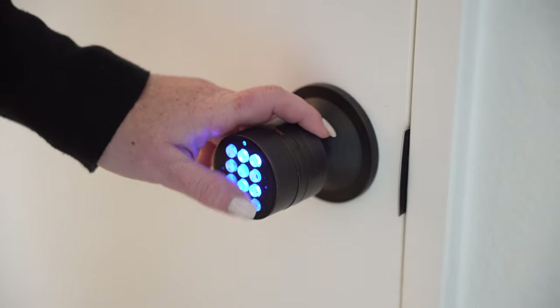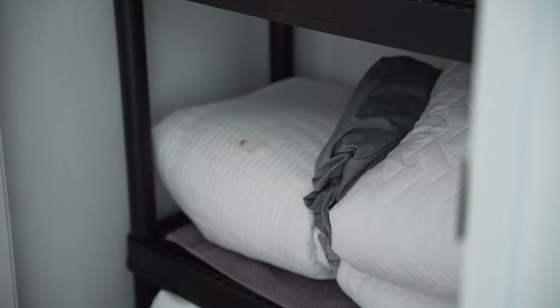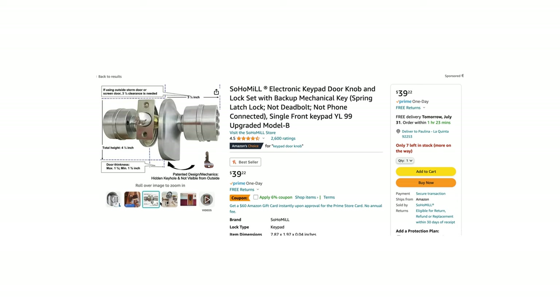On the subject of locks, we also like to use keypad locks on supply closets where we keep spares in the house. They're relatively inexpensive — we just ordered one for a client today for a new property and it was less than $50. That beats having to have a set of keys around and then put them in a lockbox — way easier.